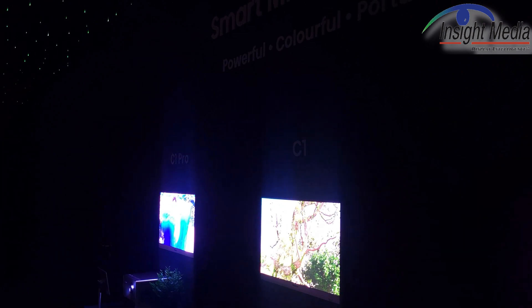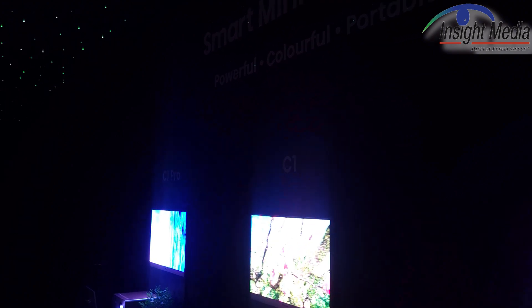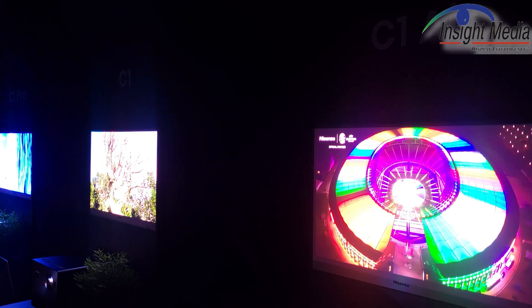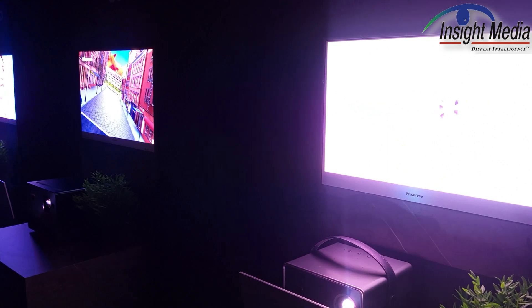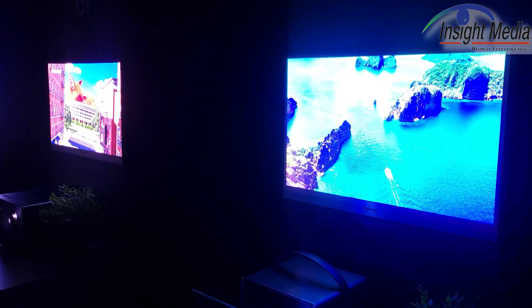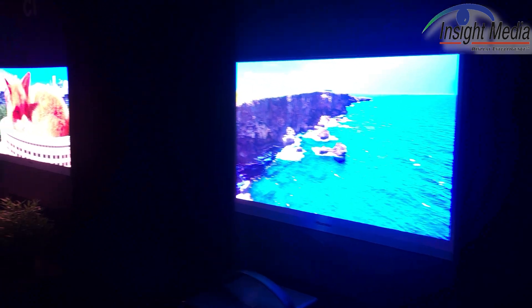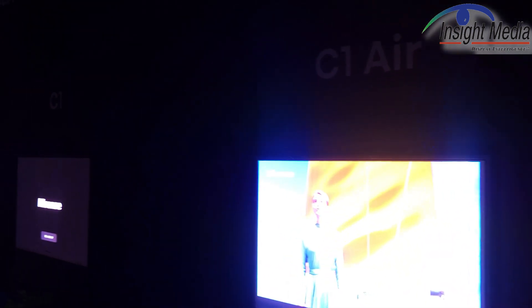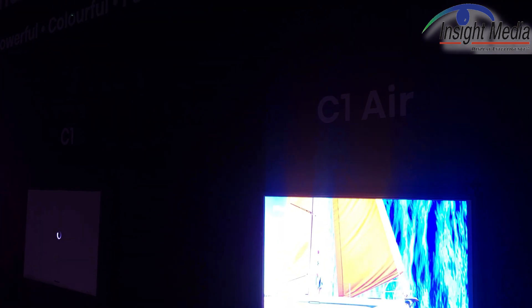The C1 Pro and the C1 Air are two products that will be coming later. They're demonstrating the prototypes of them here. The C1 Air drops the wobulation and goes to 1080p, dropping some lumens down — the screen size drops to about 60 to 150 inches. The C1 base goes up to 300 inches at nominally 1,600 lumens, and the C1 Pro is also 300 inches but bumped up to 2,350 lumens.